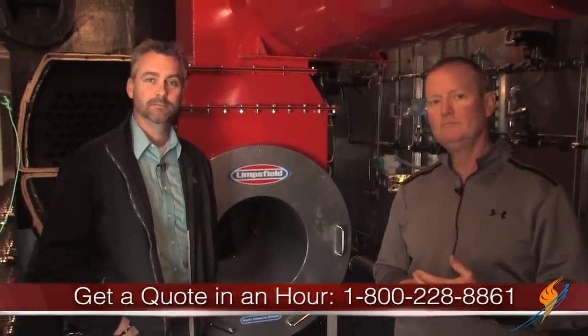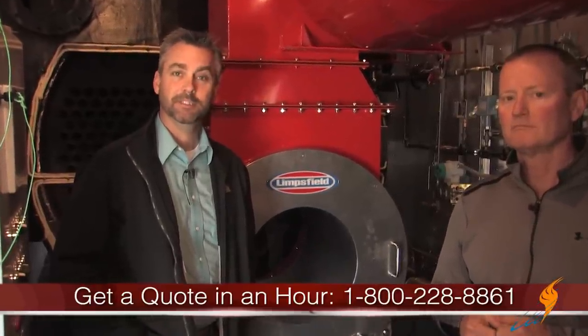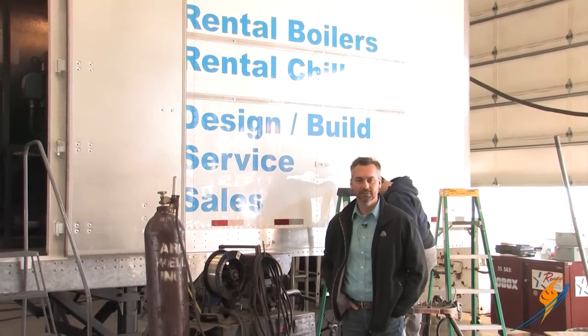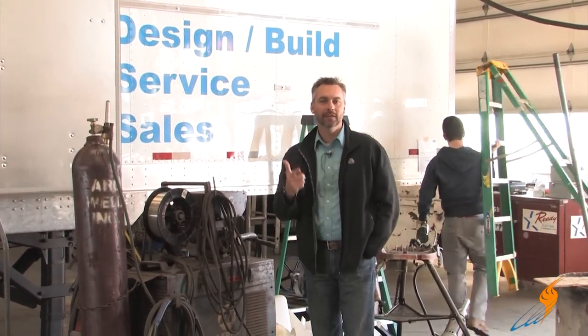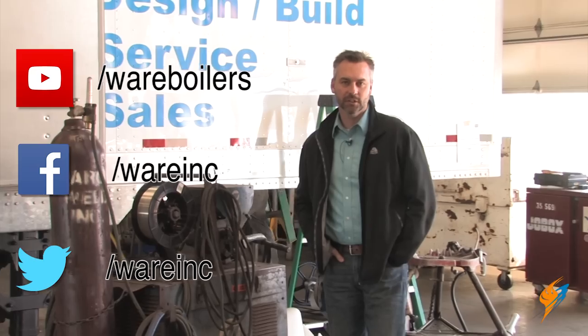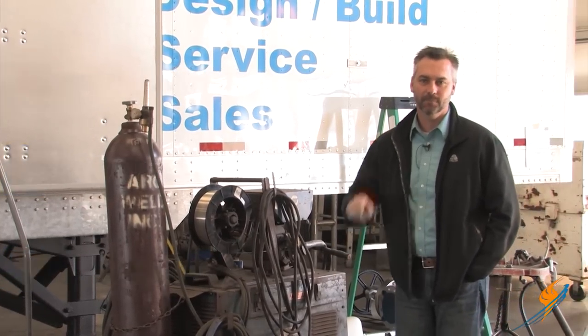Well, there you have it — the 900 horsepower unit from Ware. If you need a quote, give the guys a call and they'll get you something in an hour. We appreciate Steven stopping by and letting us know what he's got going on in the rental division. Make sure you give the guys a call on that 900 horsepower boiler, and also like us on Facebook, follow us on Twitter, and subscribe to the YouTube channel. We'll see you next time on The Boiling Point.